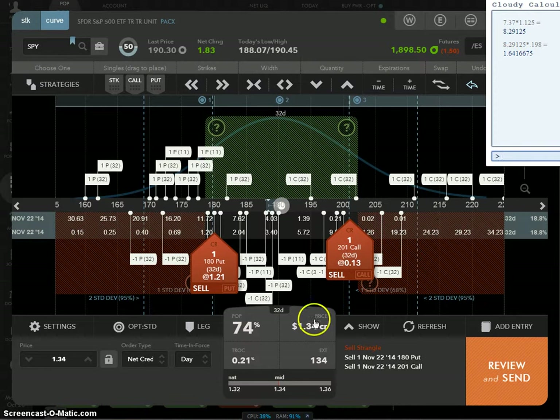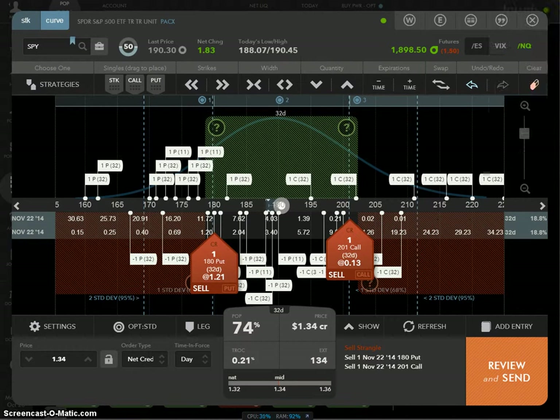Go to Strategies, click Strangle, hit Go — it says you can collect $1.34. On my calculator you want $1.64, so can we collect enough? No. Does that mean you don't do the trade? No — it just means you want to make sure you have other things on your side, like high IV rank. Since IV rank is at 50%, above 35%, you can still do it. You might also want to check your cheat sheet for VODs — volatility-adjusted strikes.